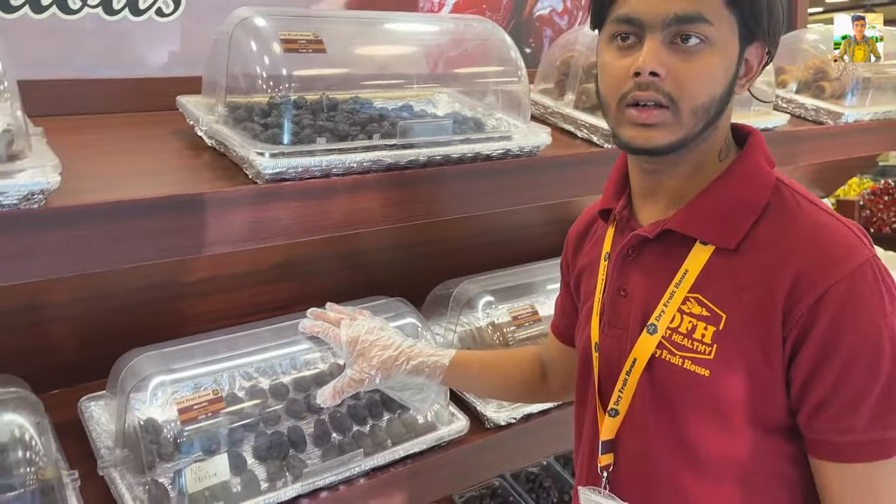This is the dry fruits store. I hope you will like this vlog and find it informative. So guys, now let's end this vlog. Thank you very much for watching. If you enjoyed this video, hit the like button and don't forget to subscribe and click the bell icon. Stay safe, spread love and happiness. See you in the next video. Goodbye!